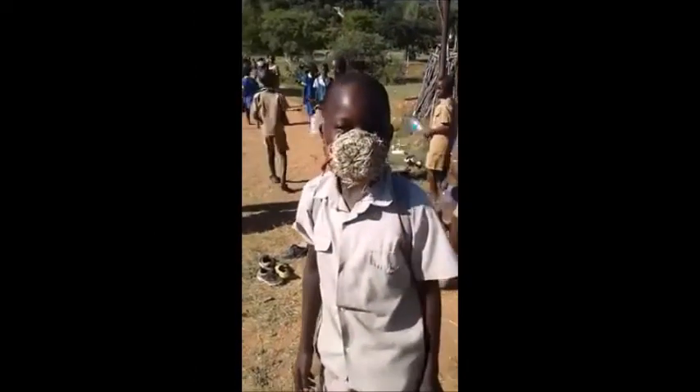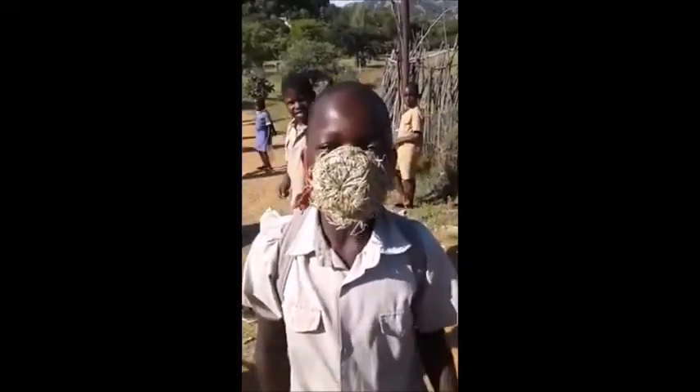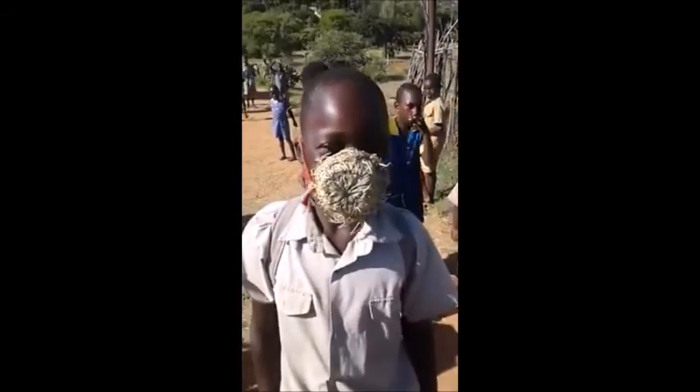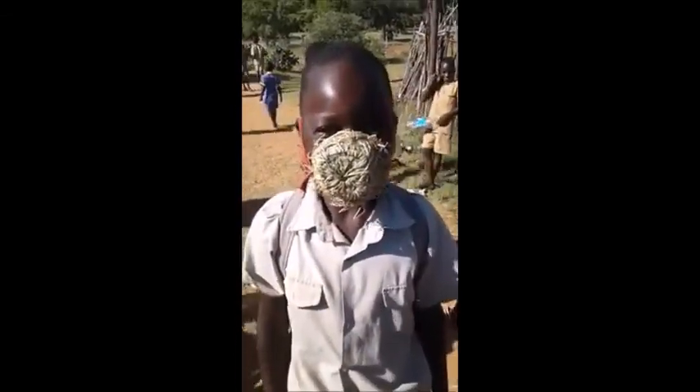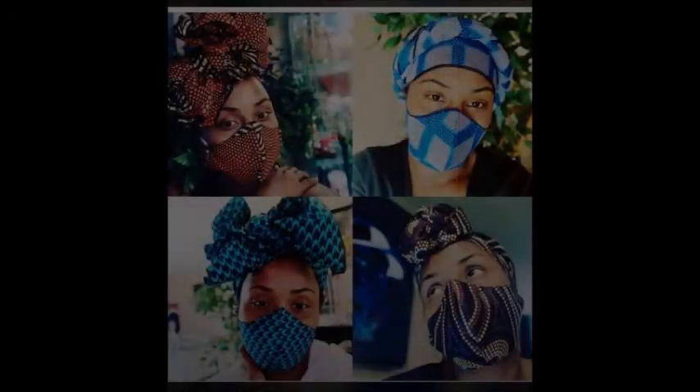Enjoy these pictures of the face masks that people are putting on. Like and subscribe — we'll return to normal programming once the virus is over, or even if it's not over, I'll keep making these videos.